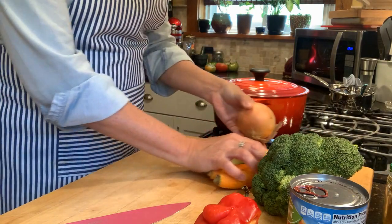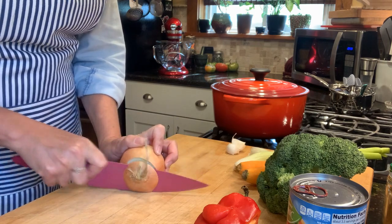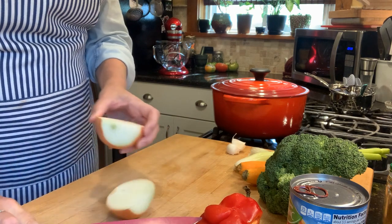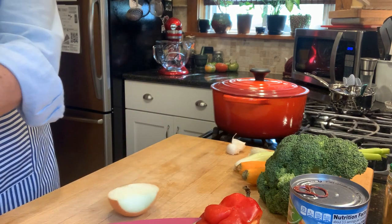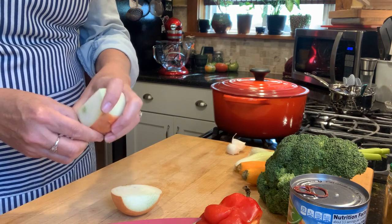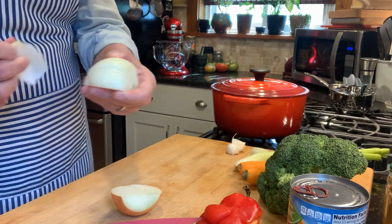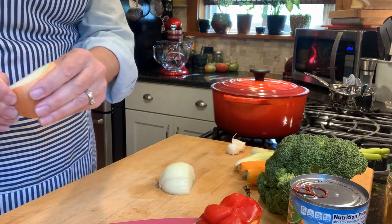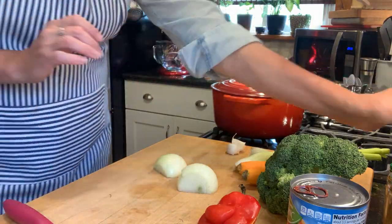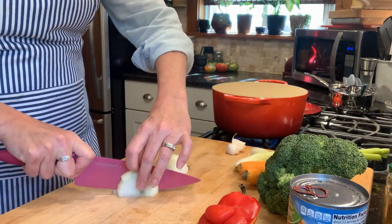Let's get started chopping some veggies. I have a medium-sized onion to chop up. With pretty much this whole recipe, quantities are sort of whatever you have on hand — I happen to have this medium onion, but if I had a larger one I'd use that, or if I only had half an onion that would be fine too. This recipe is very flexible. I just peel the onion and give it a rough chop.